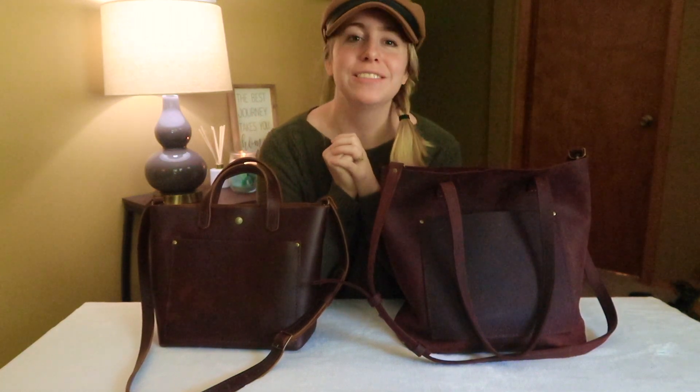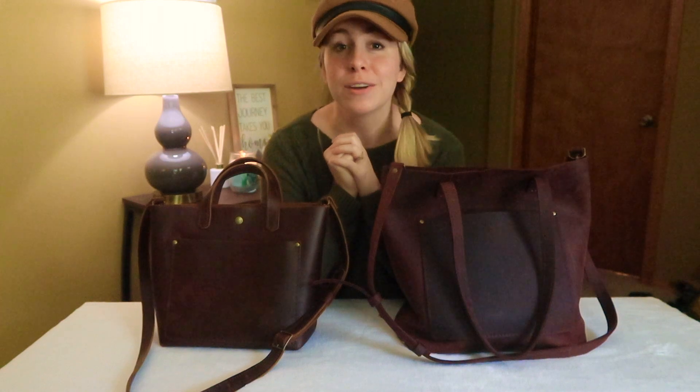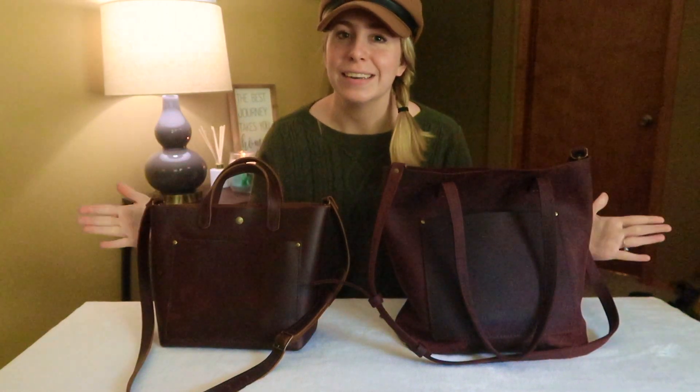So do me a favor: like this video, subscribe to my channel, and you can come here once a week on Thursdays at 12:30 p.m. Central Standard Time and get your bag fix. But without further ado guys, let's get into the video — but most importantly, let's get into the bags.